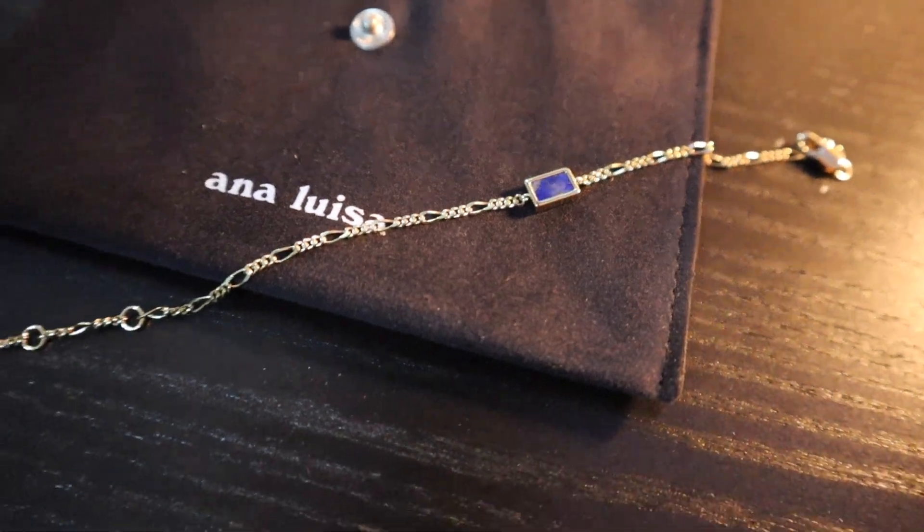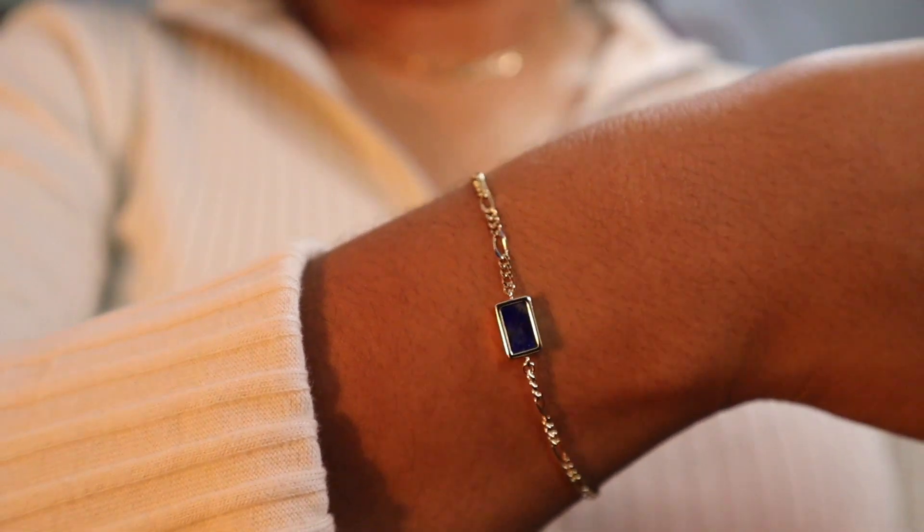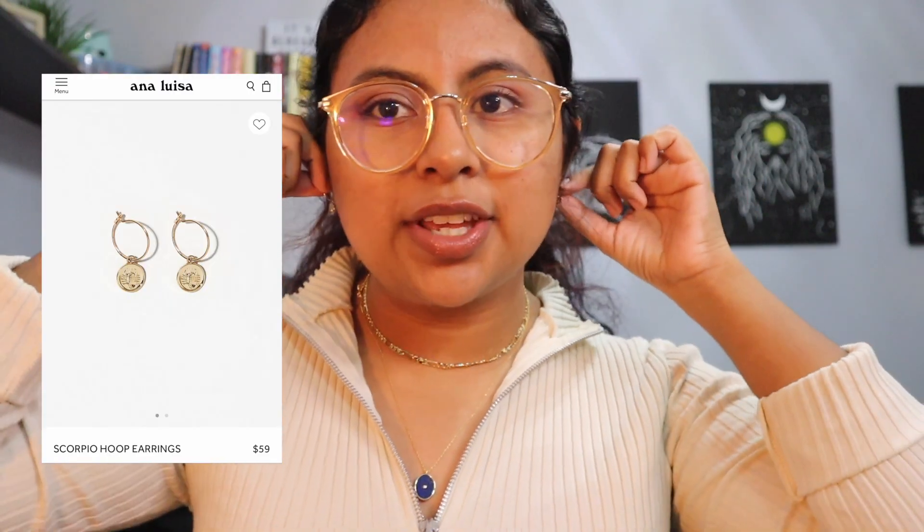I'm on their website right now trying to give you guys the name for this bracelet — which is probably a bad idea because I can already see myself going back and ordering more stuff. Okay, so this is called the Sarah Bracelet. I am obsessed with how delicate and dainty it is. It's so pretty — it has room to tighten or loosen it. That little dangling part is so stinking cute. I'm also going to be putting on these cute little earrings.